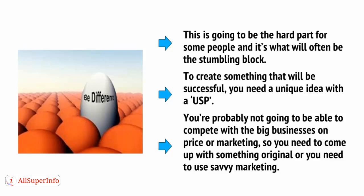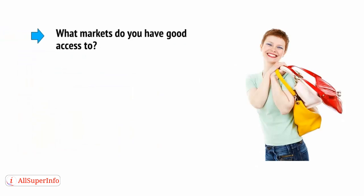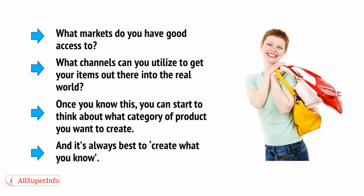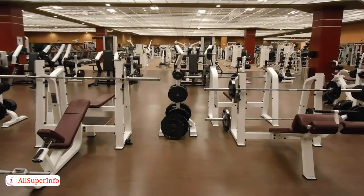To come up with something original, you should still try to think about the buyer persona — the person you're targeting with your items. What markets do you have good access to? What channels can you utilise to get your items out there into the real world? Once you know this, you can start to think about what category of product you want to create. It's always best to create what you know — fitness products are best designed by genuine fitness freaks.